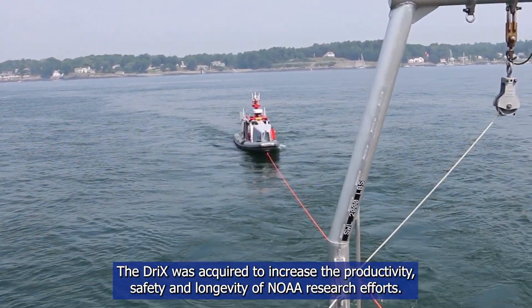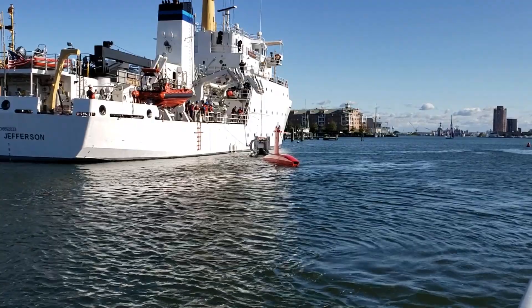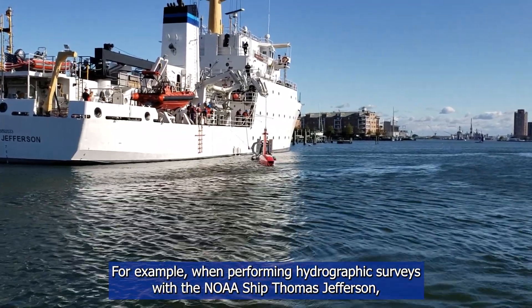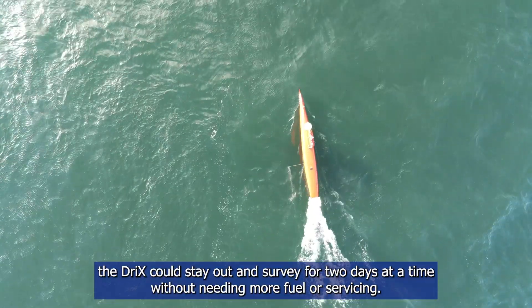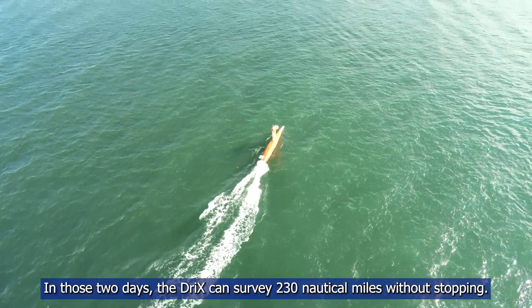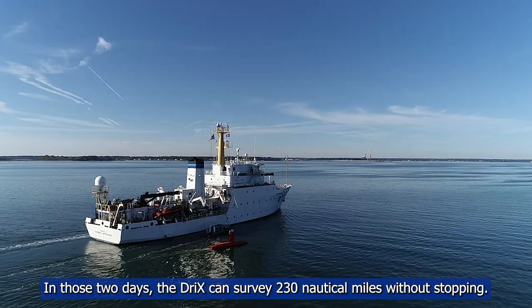The Drix was acquired to increase the productivity, safety, and longevity of NOAA research efforts. For example, when performing hydrographic surveys with the NOAA ship Thomas Jefferson, the Drix could stay out and survey for two days at a time without needing more fuel or servicing. In those two days, the Drix can survey 230 nautical miles without stopping.